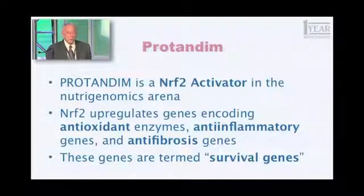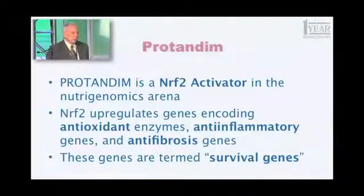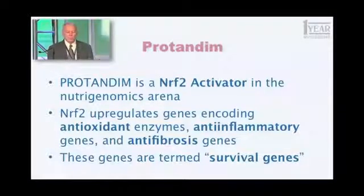Nrf2 — it's an abbreviation for something you don't even want to hear, but it's a long word. Nrf2 is one of the key proteins in your body, in every cell in your body, that has the function of regulating your genome. You have 25,000 genes that are expressed. Nrf2 regulates about 2% of those — about 500 genes — some of which are turned up, some of which are turned down.